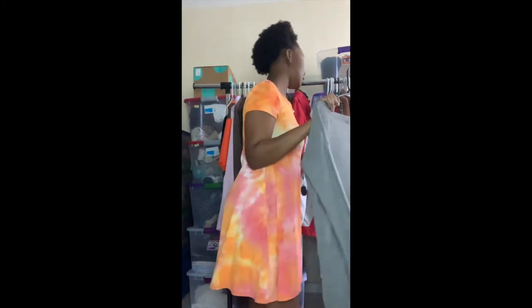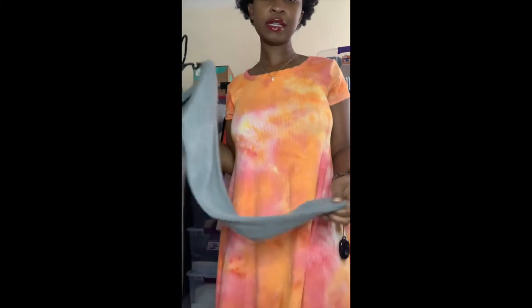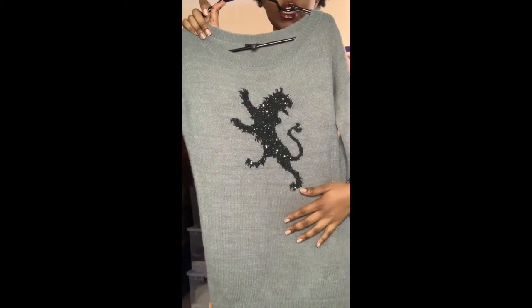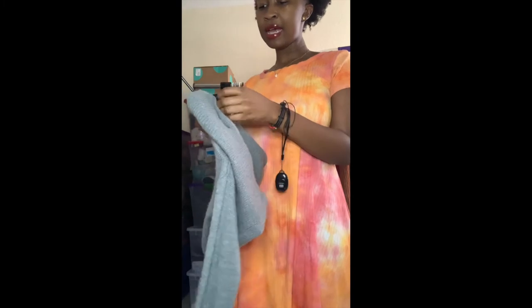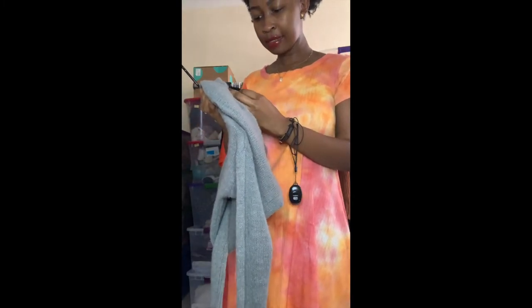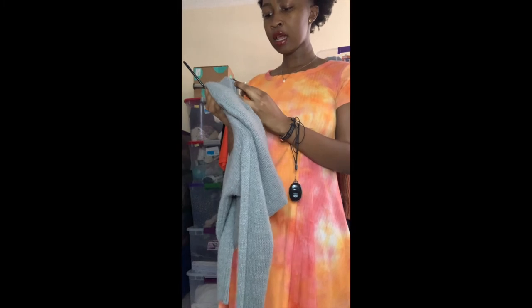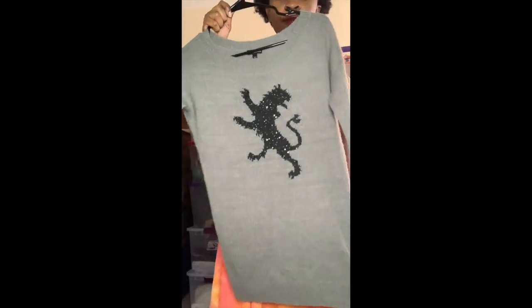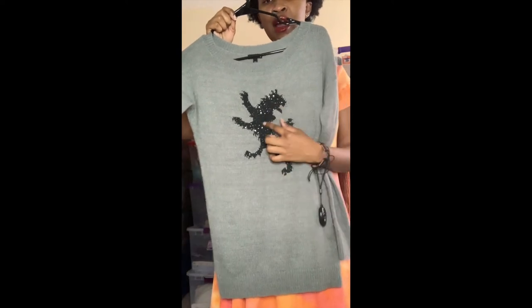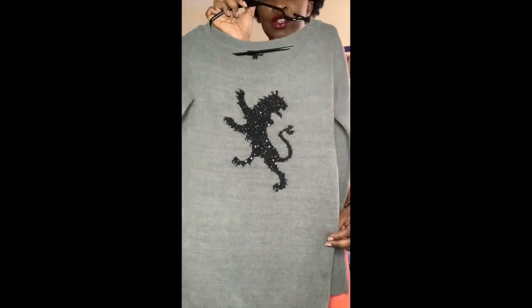This next piece is an Express sweater — I normally don't pick up Express unless it's really unique. This one has an English lion on the front in size extra small. I picked it up because it felt so soft. The fabric content is 61% acrylic, 20% wool, 13% nylon, 3% mohair, and 3% other fiber — so it's a wool and mohair blend. I also love the English lion with a bit of sequin detail on it.